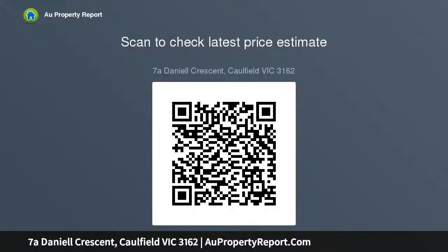Concluding with a laundry, ducted heating, split system in the living and dining area, security doors, garage, and further off-street parking. This super central position is in a highly sought-after location.